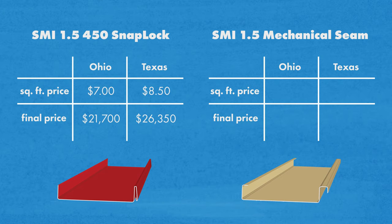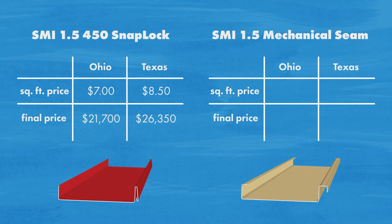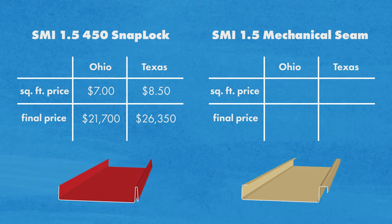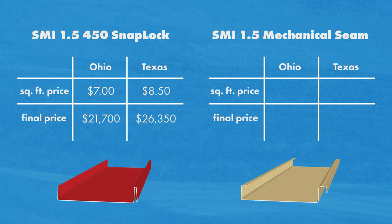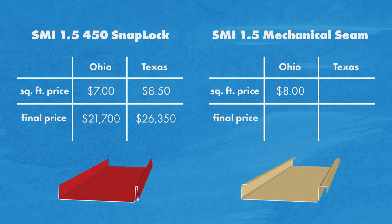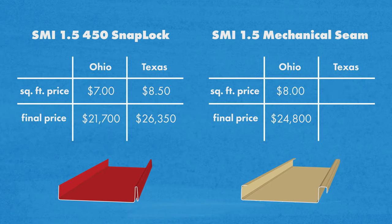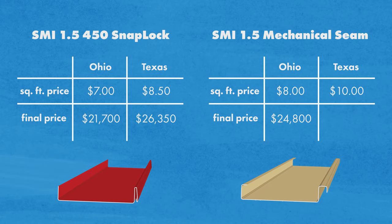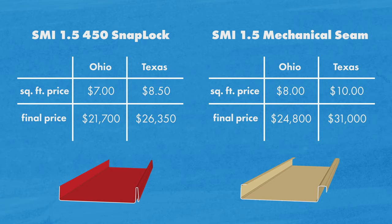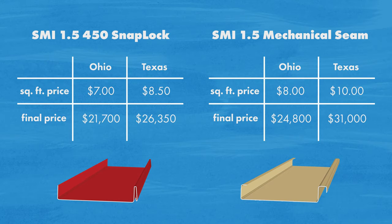The last option is the SMI inch and a half mechanical seam, quoted as a double lock. Mechanical seam profiles are more labor-intensive than the previous profiles we looked at, but they're better in certain circumstances such as low slope applications. In Ohio, it was listed at $8 a square foot, which comes out to $24,800. Our Texas quote listed the square footage price at $10 for a total of $31,000. For an inch and a half mechanical seam profile, expect to typically pay anywhere from $7.50 to $13 per square foot.